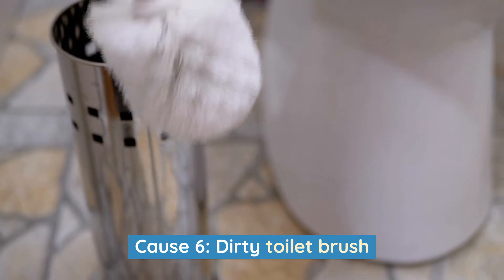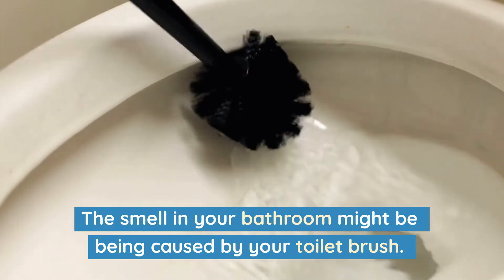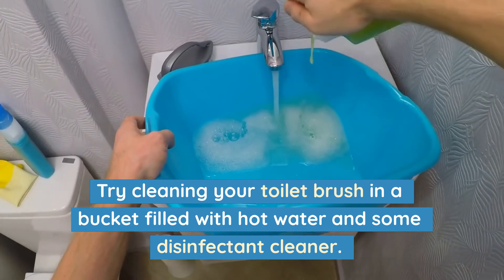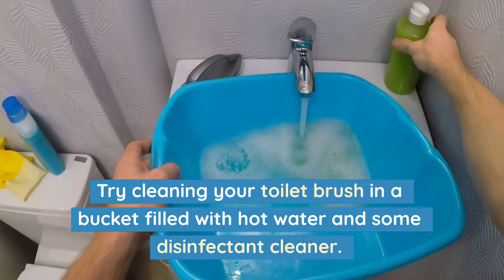Cause 6: Dirty toilet brush. The smell in your bathroom might be being caused by your toilet brush. Try cleaning your toilet brush in a bucket filled with hot water and some disinfectant cleaner.